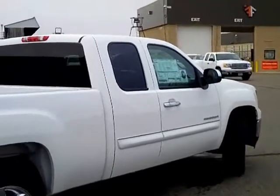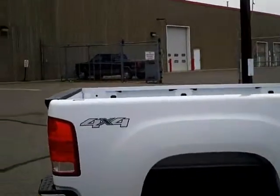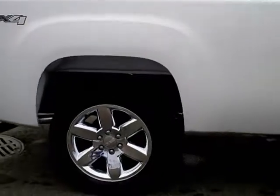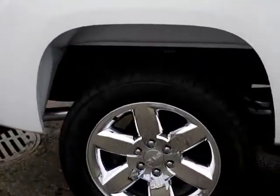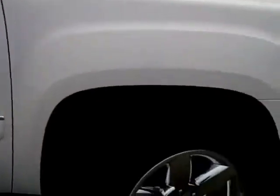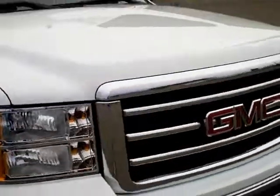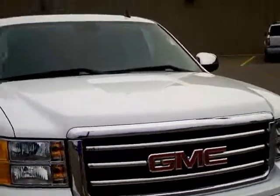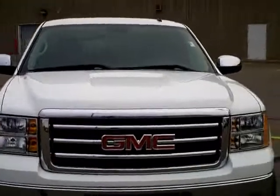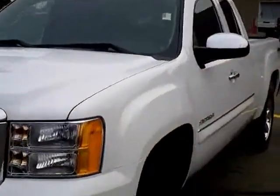Five hundred dollars just for buying yourself a brand new truck — that is the definition of a win-win. This is a GMC Sierra 2013. It's a four-wheel drive truck with sweet 20-inch chrome wheels all the way around. It has privacy glass in the rear, it's an extended cab, and has Goodyear Eagle tires.